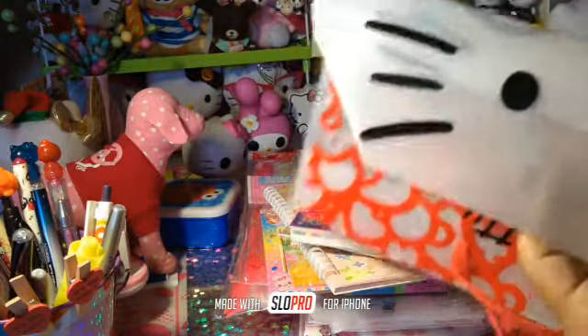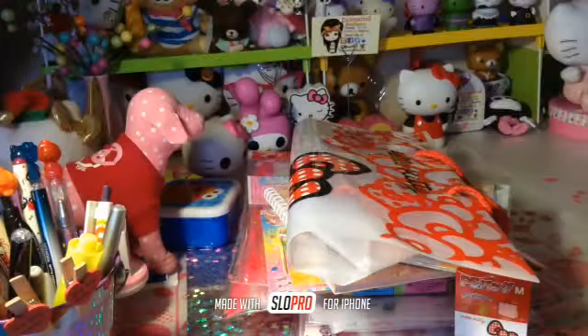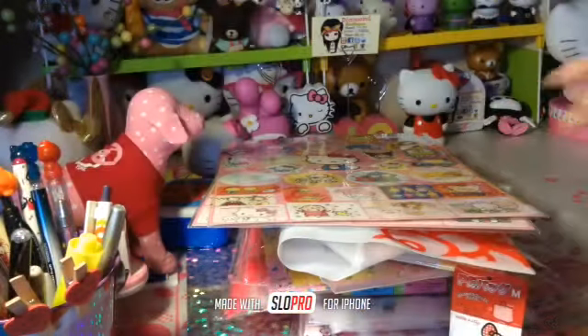And then I have these huge Hello Kitty bags right here, and these ones are really pretty — I really love those. And then I have 2 sticker sheets left, the Sanrio ones. This is like a huge sheet, so I only have 2 of those.